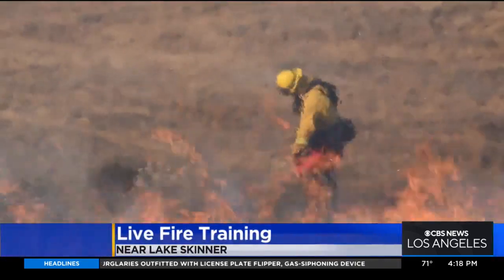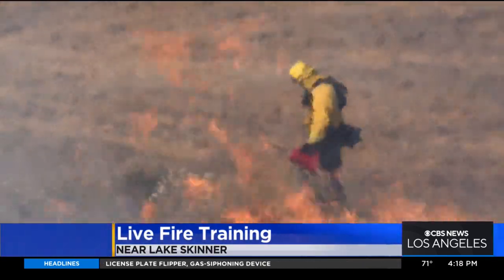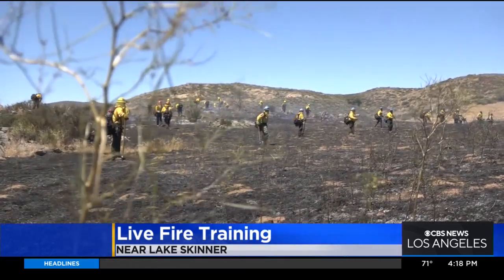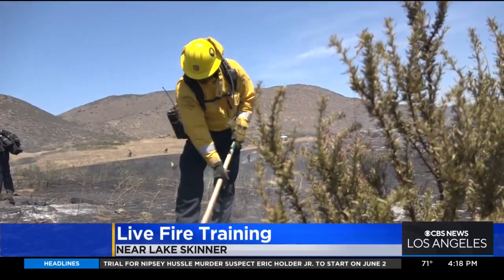This is exactly what you don't want to see get out of control. That's why 400 firefighters from 14 agencies practiced controlling it Thursday morning. As a strategic goal for Cal Fire and for the governor, we try and treat 500,000 acres throughout the state.